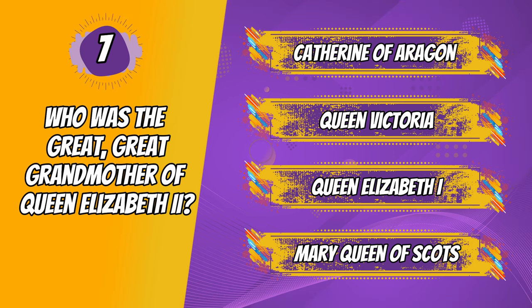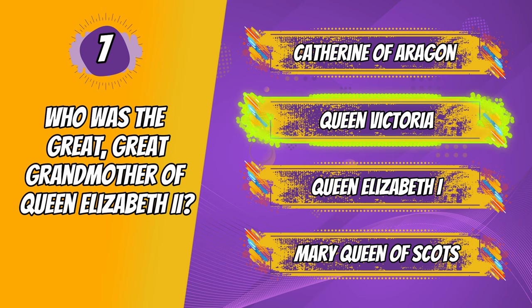And the correct answer is Queen Victoria. That was definitely a real test of your history knowledge. The answer we were looking for was Queen Victoria. Did you get that? Well done if you did.